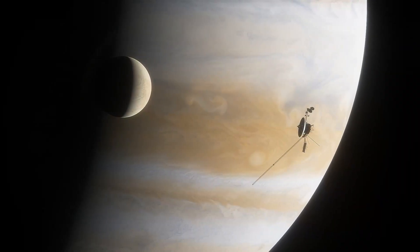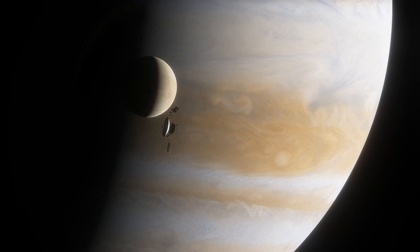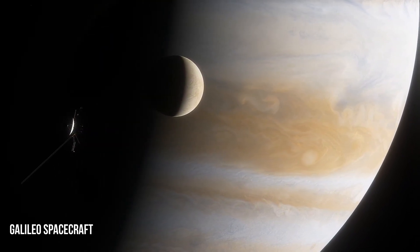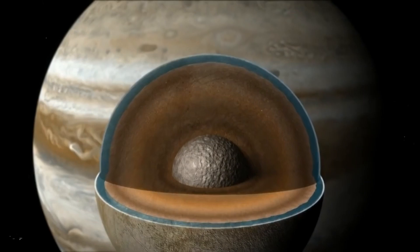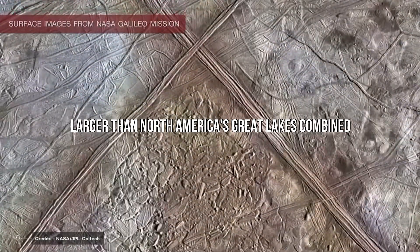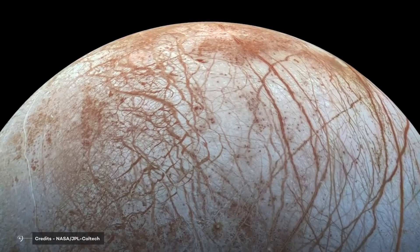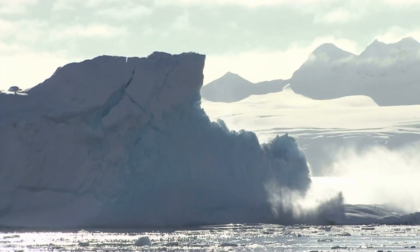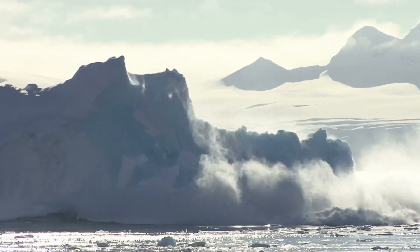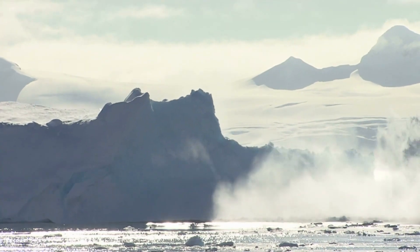Searching for an explanation of how these features formed, researchers studying images of Europa taken by NASA's Galileo spacecraft have come up with an answer. As plumes of warm ocean water rise to the subsurface, massive lakes develop inside the moon's crust, some larger than North America's Great Lakes combined. Over time, the ice directly above these lakes collapses, splintering into floating geometric fragments that rotate, raft, and resettle into all kinds of chaotic configurations.